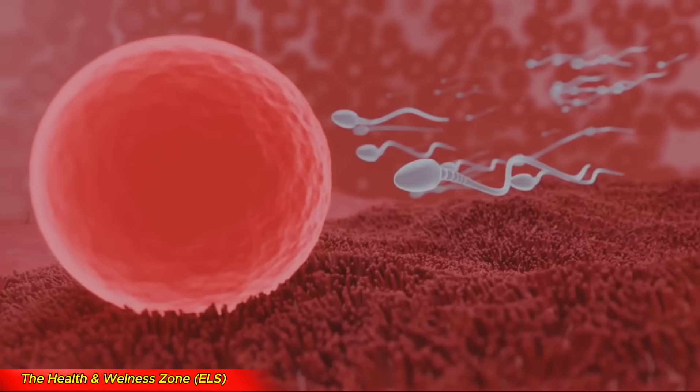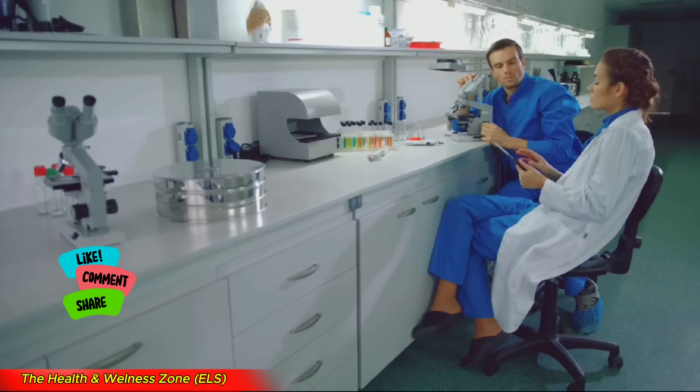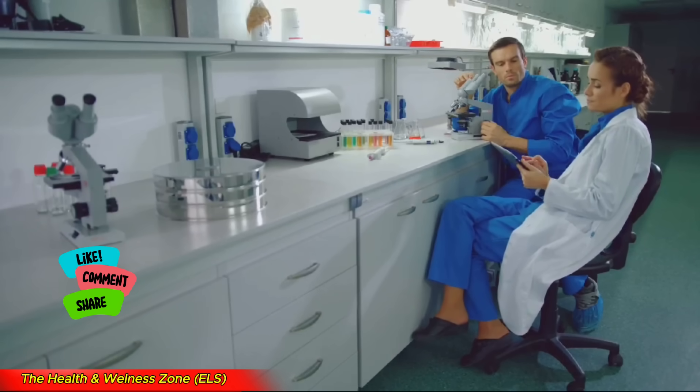You know about identical twins — maybe you've even met a pair. Identical twins come from one egg and one sperm. They share the same DNA. But have you heard of sesquizygotic twins? These twins are seriously rare.